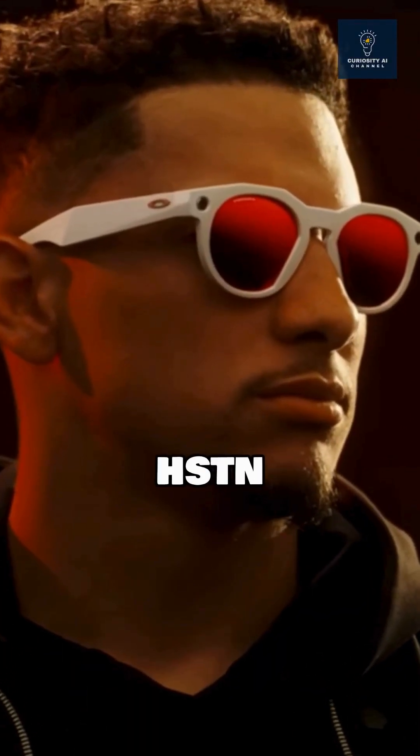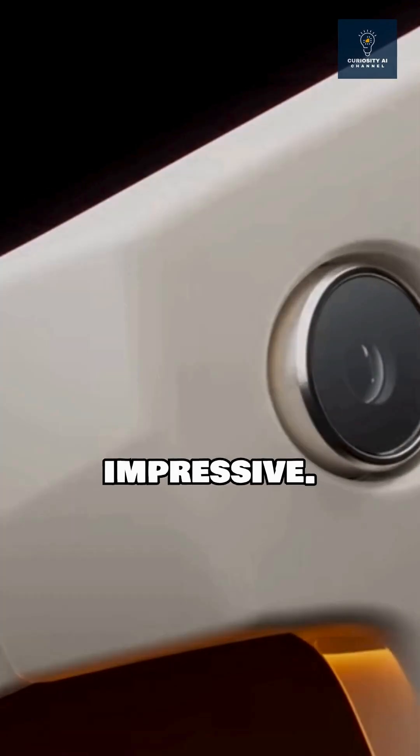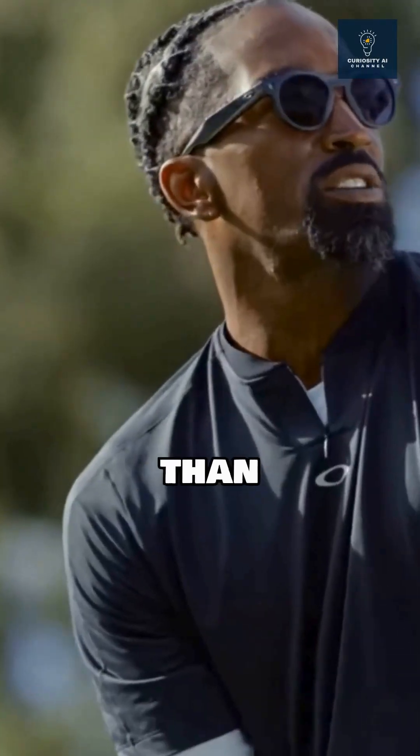Meta just revealed their Oakley HSTN smart glasses, and the tech specs are actually impressive. The ultra-wide 12-megapixel camera captures 3K video, three times sharper than Ray-Ban models.